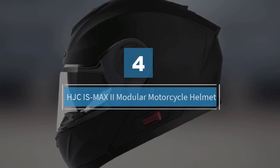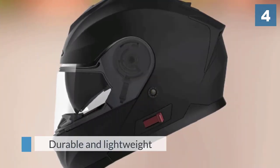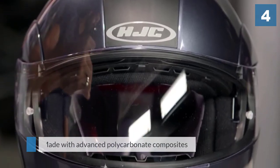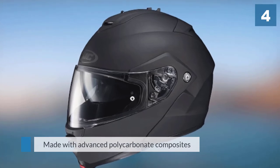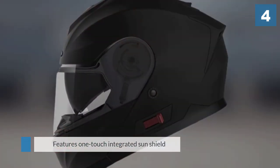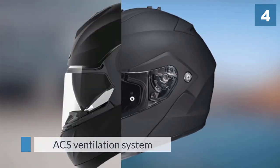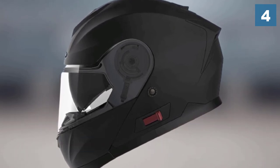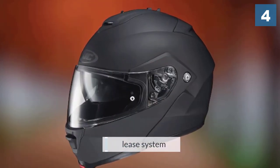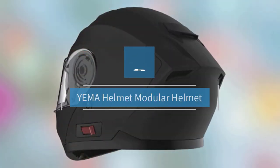Number four: HJC IS-MAX 2 modular motorcycle helmet. This helmet has been created to provide safety while riding a bike while keeping you comfortable. The package features a pin lock face shield that provides 95% UV protection and an advanced channeling ventilation system enabling front-to-back airflow. Created with high-quality materials and an adjustable chin bar, this helmet provides protection without sacrificing comfort.